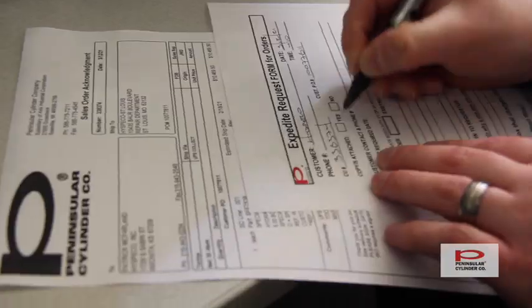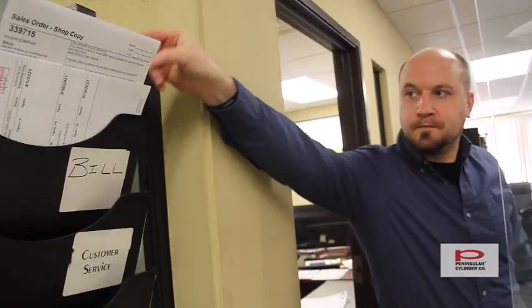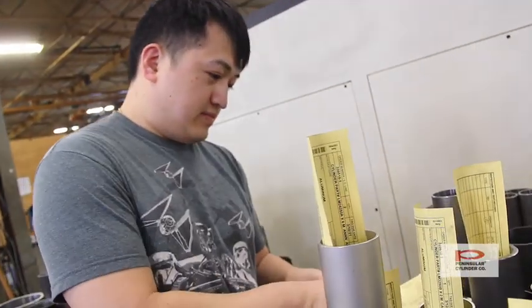The feedback that we get from our distributor partners is that Peninsula Cylinders has the best customer service in the industry, hands down. A big part of that is because we make our customers feel like we are an extension of their team and we're not just another vendor. We take their problems and view them as our own and help out as much as we can.